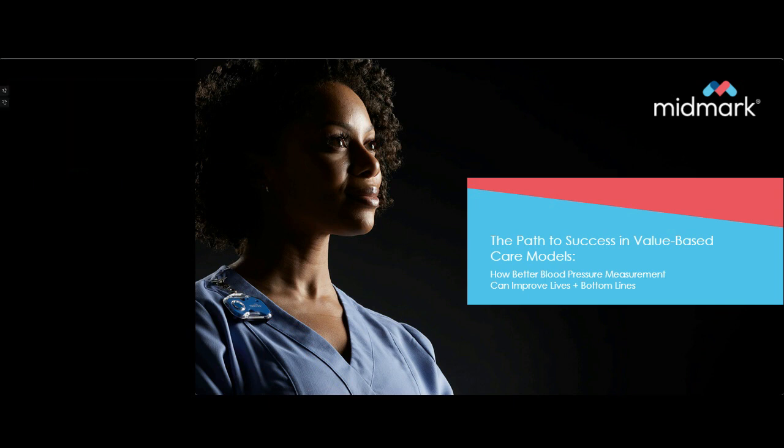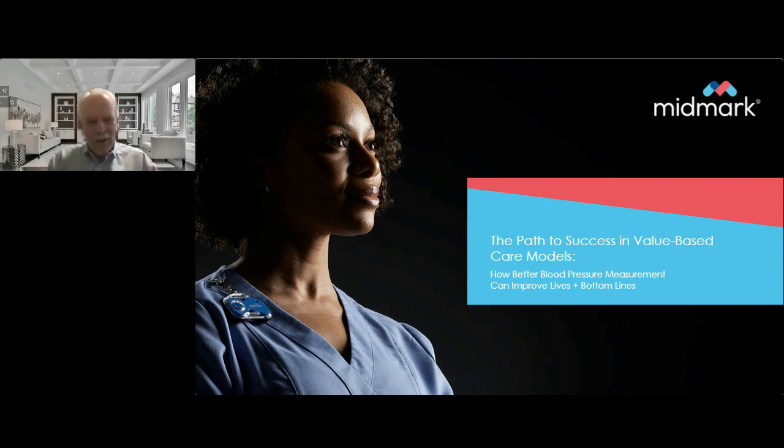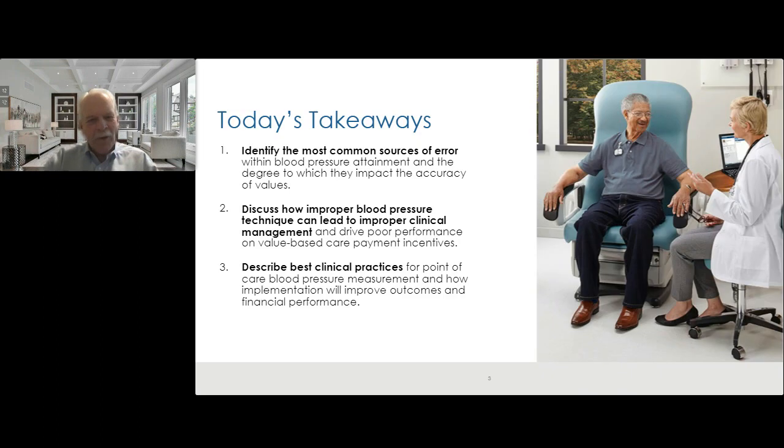Good afternoon, everybody, or good morning if you're on the West Coast. This is Dr. Thomas Schwederman. We had a little audio-video issue so we won't be able to see me on video, but we'll do our best to make this as engaging as possible with audio only. Good afternoon, everyone. This is Mack Knight. I appreciate the opportunity to join you today and look forward to partnering with my associate, Dr. Schwederman, and giving you some good information here.